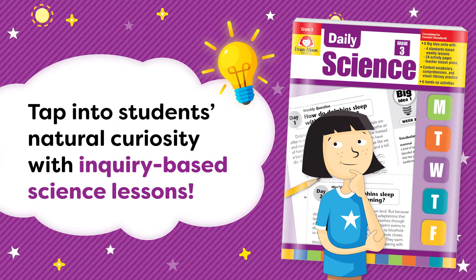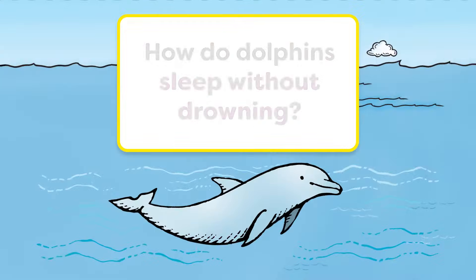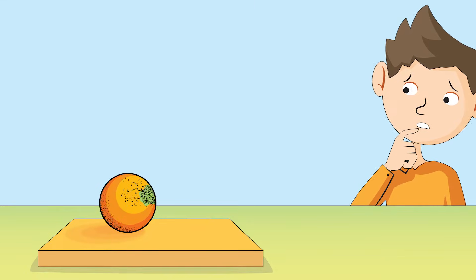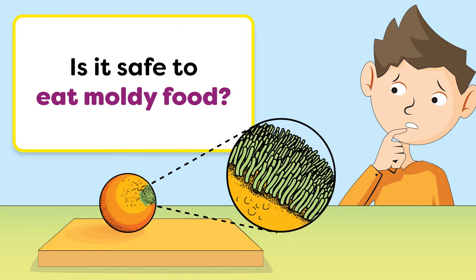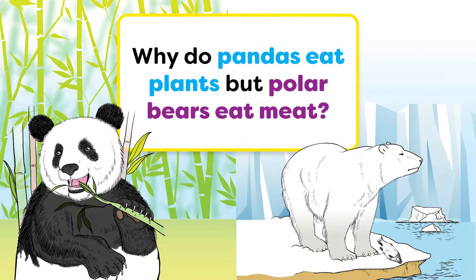Tap into students' natural curiosity with inquiry-based science lessons. How do dolphins sleep without drowning? Is it safe to eat moldy food? Why do pandas eat plants but polar bears eat meat?